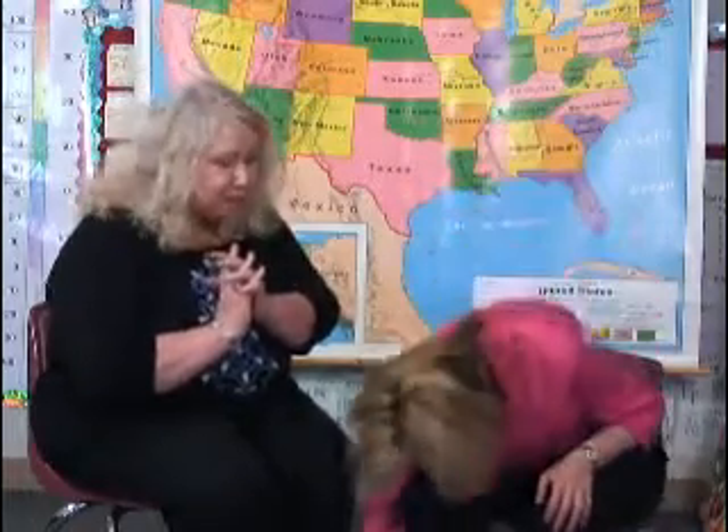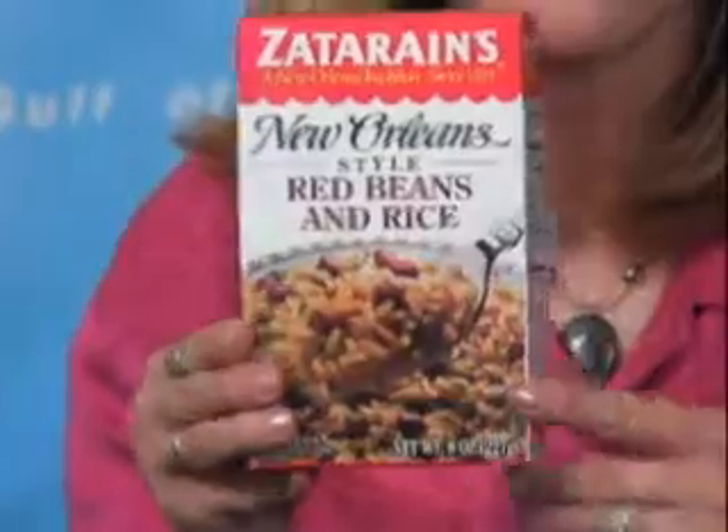I wonder what other shapes are all around us. Look at this — it's a rectangular prism. I bet all of us can find one of those in our kitchen cabinets. It has a rectangle on every side. Every side is a rectangle. Isn't that cool?